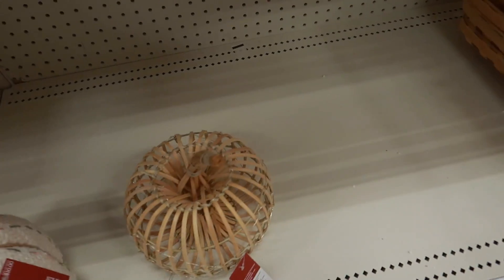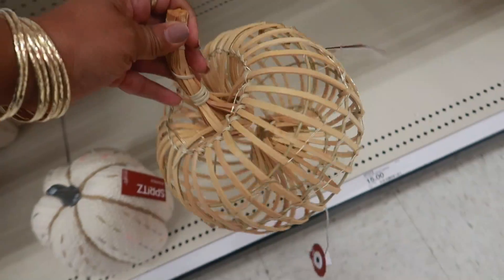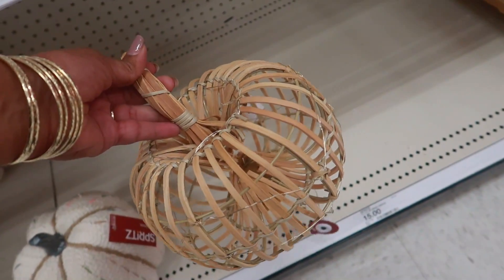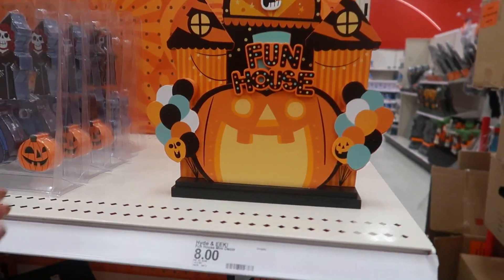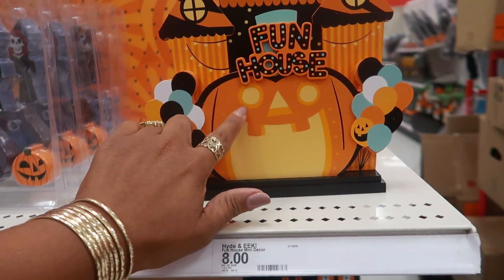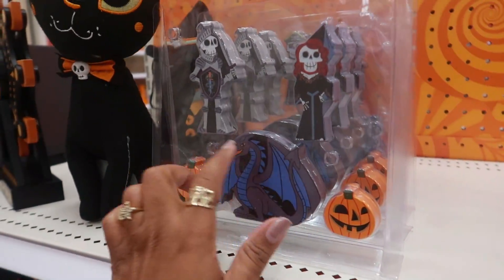And I skipped right past this wicker one that has lights on it — I believe that's $10, it's either $10 or $15, I'm not too sure. Fun house mini decor — these are always cute, that's $8, and they have the little characters.